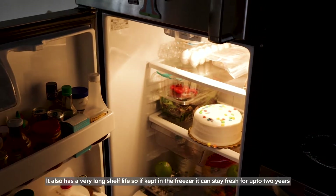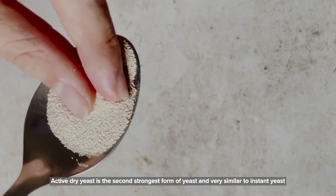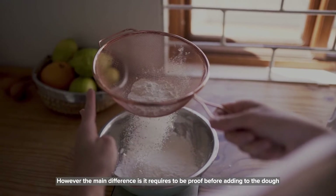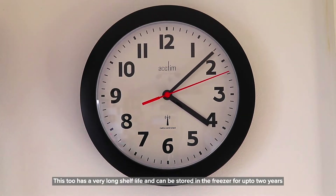If kept in the freezer, instant yeast can stay fresh for up to two years. Active dry yeast is the second strongest form of yeast and very similar to instant yeast. However, the main difference is it requires to be proofed before adding to the dough. This too has a very long shelf life and can be stored in the freezer for up to two years.